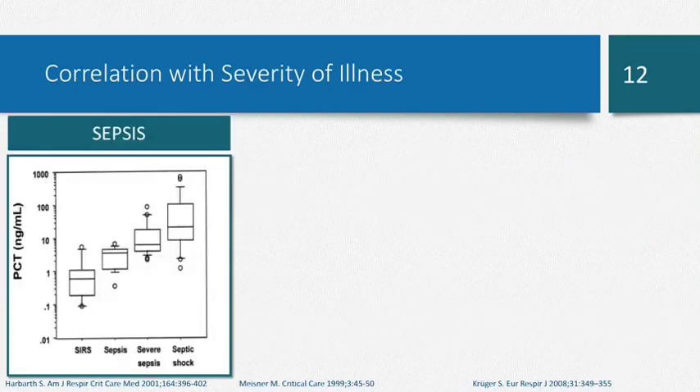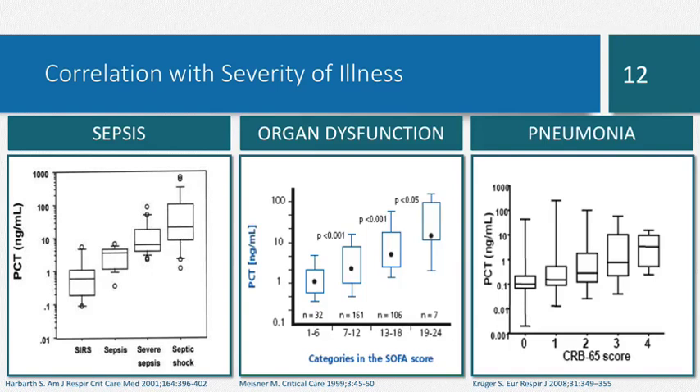Another advantage of procalcitonin is that it correlates well with severity of illness. A study from 2001 showed that as the severity of SIRS or septic shock increases, procalcitonin also increases. This is reflected in organ dysfunction — as SOFA score categories increase, so do procalcitonin levels — and in pneumonia, as the CURB-65 score increases, so does procalcitonin.